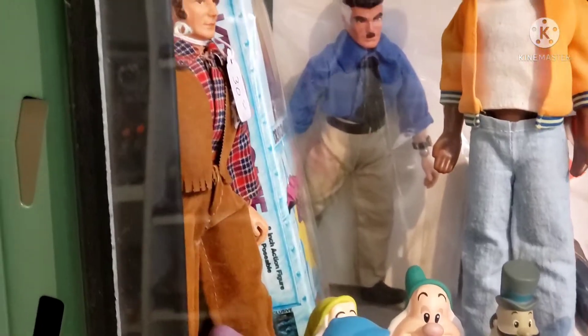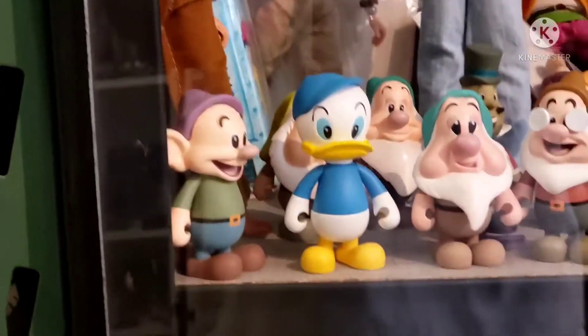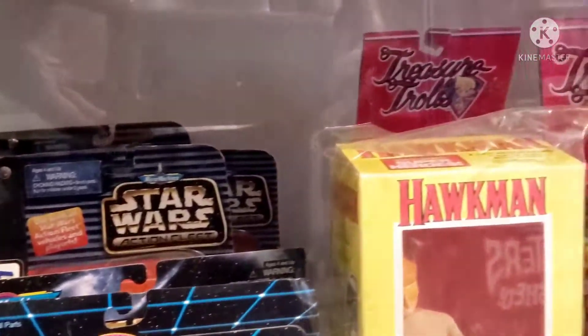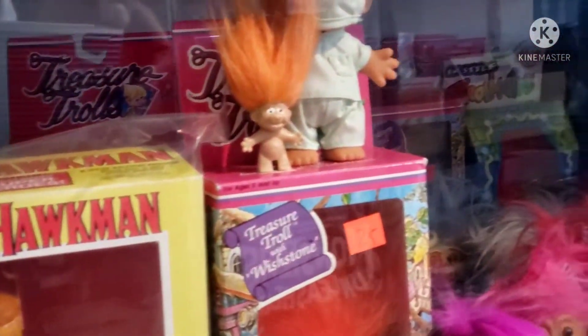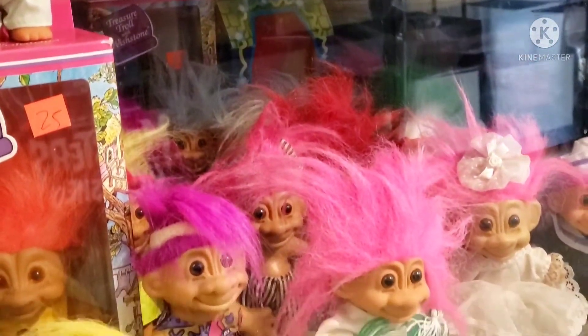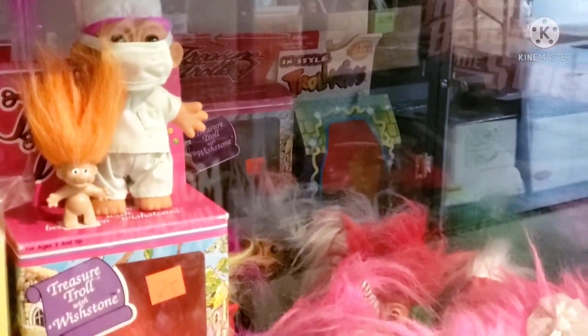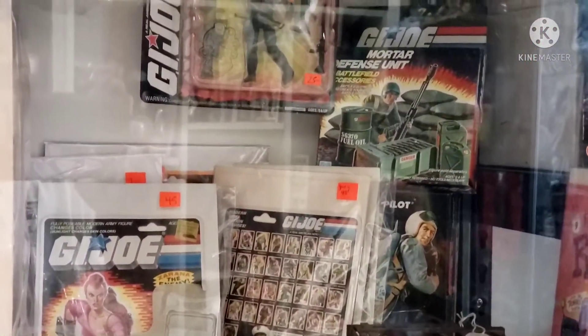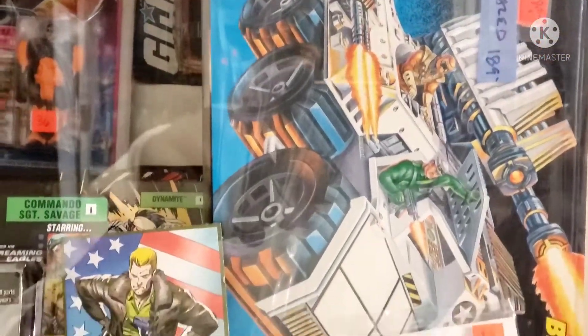Seven Dwarves from Snow White — I don't know if all seven of them are there — but Star Wars, they even had some micro machines there. This is the who's who of what I mean; it is all there, so it was fun going through. If you're into GI Joe, hey this is the place. They had a lot of the comic books and some of the figures there. You can see the Rat Fink — everything. It's an awesome store.